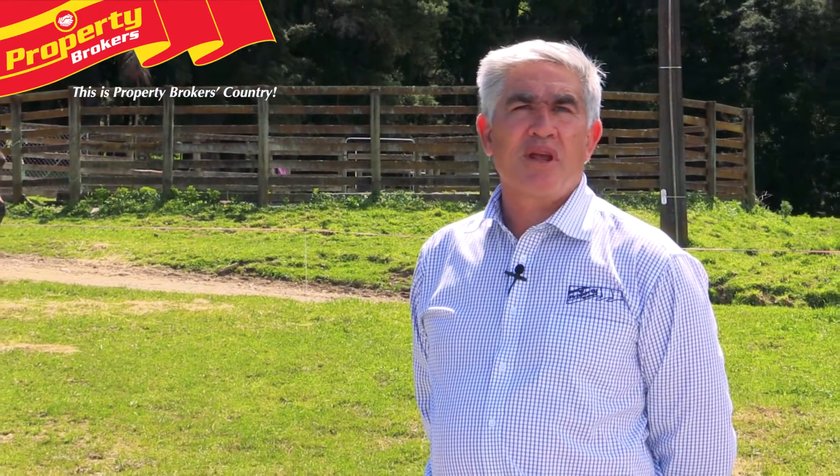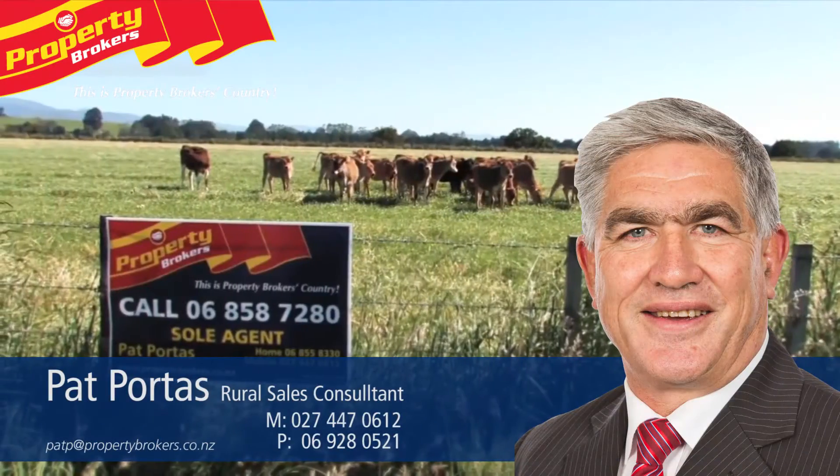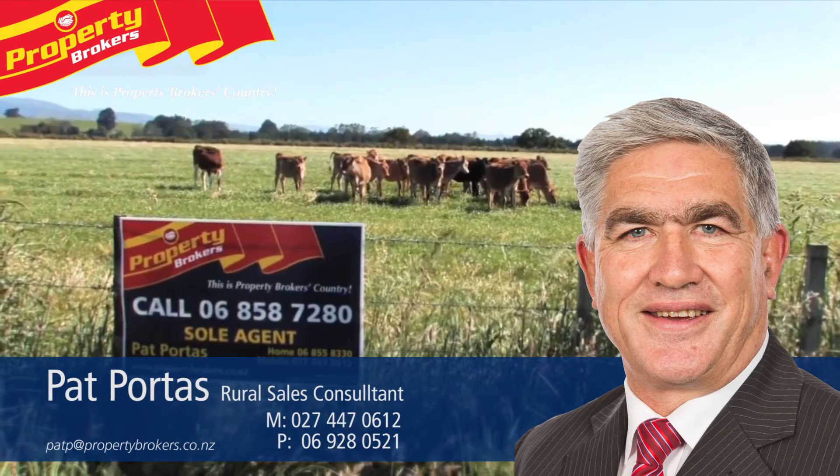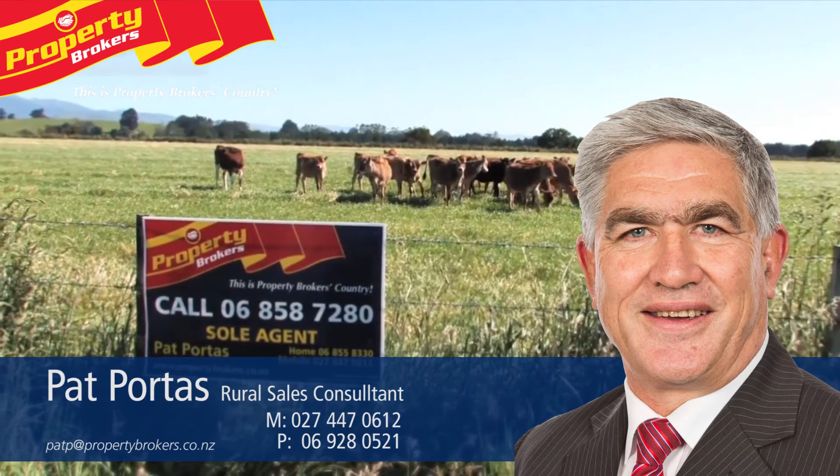Thanks for watching. If you want any more information about this property or any others, contact me anytime. Pat Portis at Property Brokers Waipukurau. Contact Pat anytime on 027 447 0612.